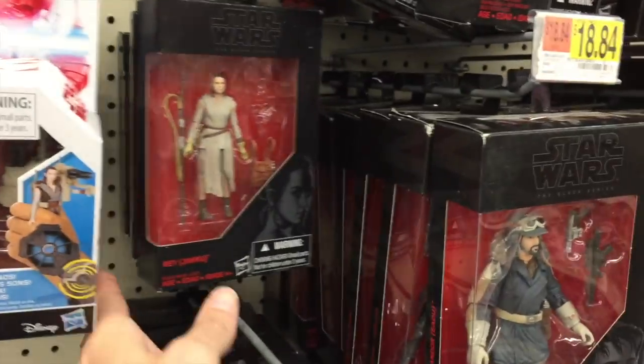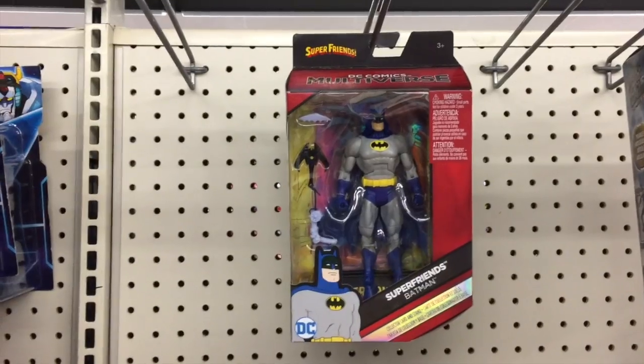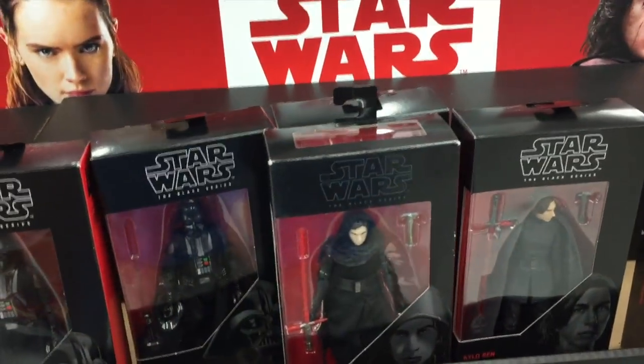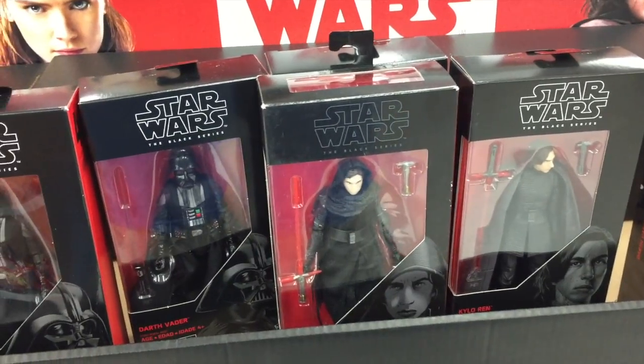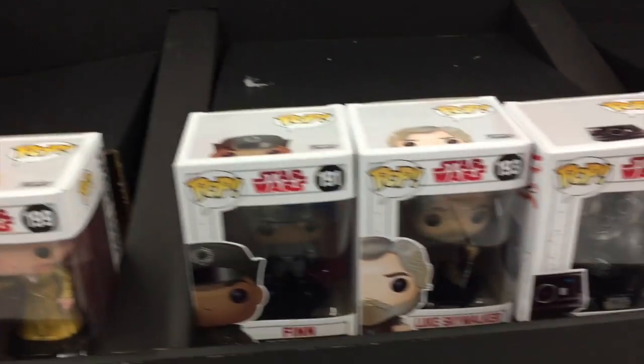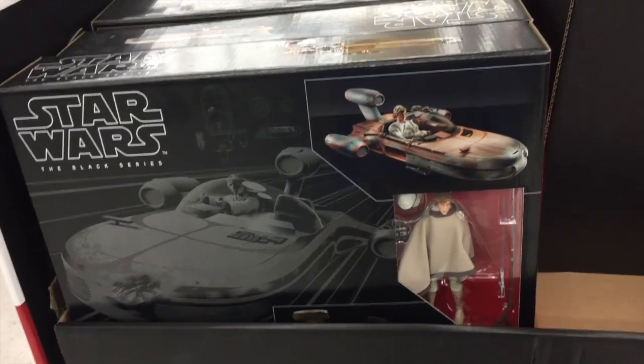At the Star Wars section they have no new Black Series stuff, just older figures - same stuff that's at my local Walmart. Not much for DC Multiverse either - they have the Super Friends Batman, an older Joker, Dark Knight Joker, some Suicide Squad. In the middle section there's some leftover Darth Vaders and Kylo Rens, and some Funko Pops.